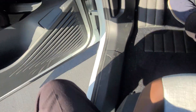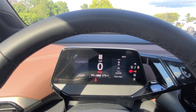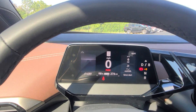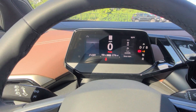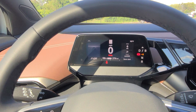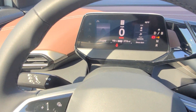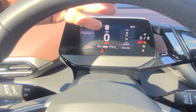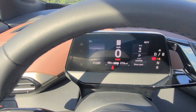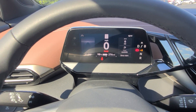As we climb in, here's a look at the instrument cluster. It's fixed to the steering wheel so it moves with the steering wheel — pull out, push in, raise it, lower it, lock it where you want. This is designed so you don't get a bad angle between the steering wheel and the instrument cluster.